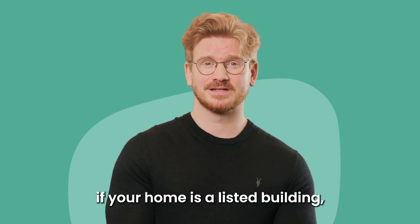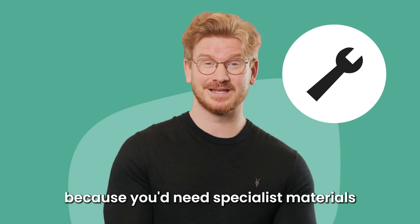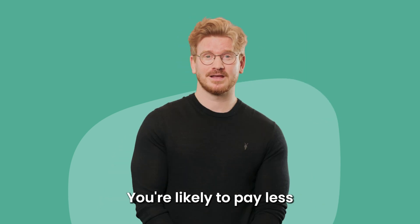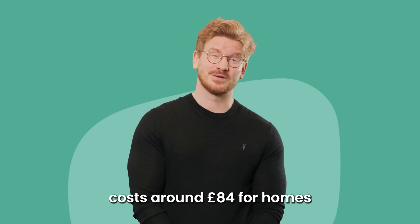Another example is if your home is a listed building, you could pay more for your insurance because you'd need specialist materials to fix your home. You'd likely pay less for your home insurance if your home is newer. Buildings insurance costs around £84 for homes that were built after 2020.